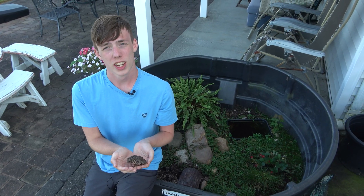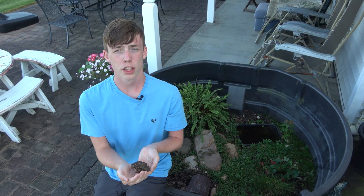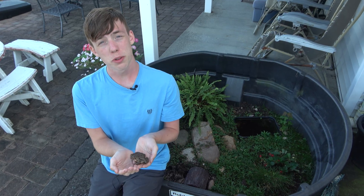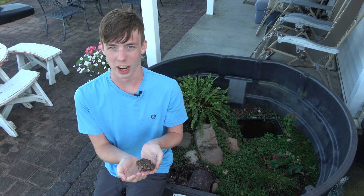Hey, welcome to Collins Creatures. Today I'm going to be talking about the difference between venomous and poisonous. The reason is because people often misuse 'poisonous' when they really mean 'venomous,' so I'm going to be teaching the difference so you can get it right.